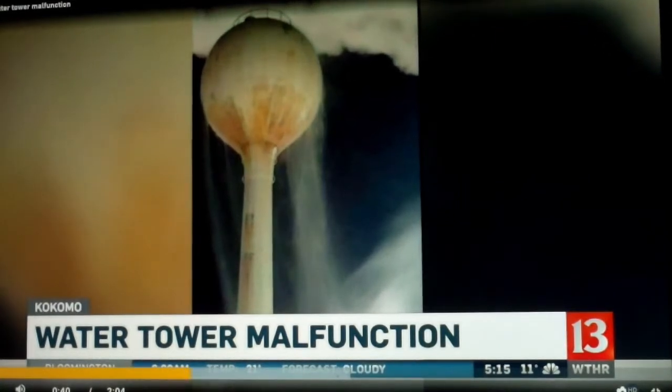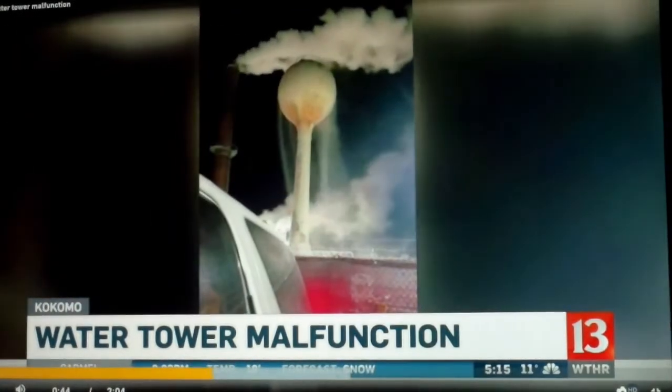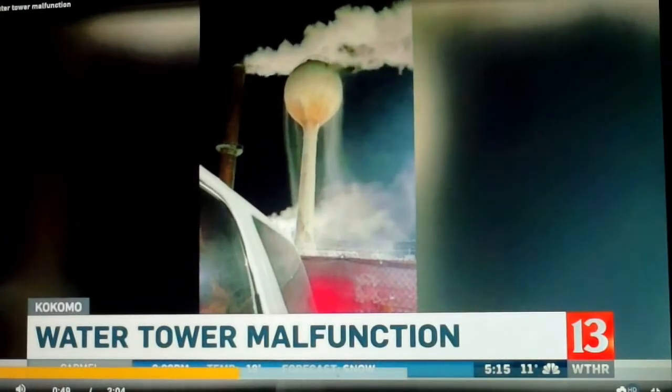I was just driving down the road and I just noticed it and I'm like, well, that looks weird. Weird and spectacular. Another driver stopped to record the water spewing from the top of the tower, cascading earthward, some of it turning to steam in the sub-zero temperatures. I was just, like, kind of amazed, shocked. I mean, I ain't never seen nothing like it.